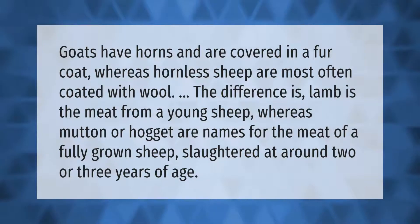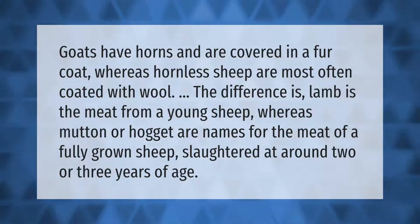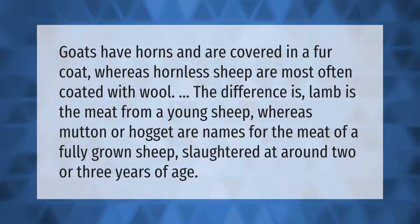Goats have horns and are covered in a fur coat, whereas hornless sheep are most often coated with wool. The difference is: lamb is the meat from a young sheep, whereas mutton or hogget are names for the meat of a fully grown sheep.